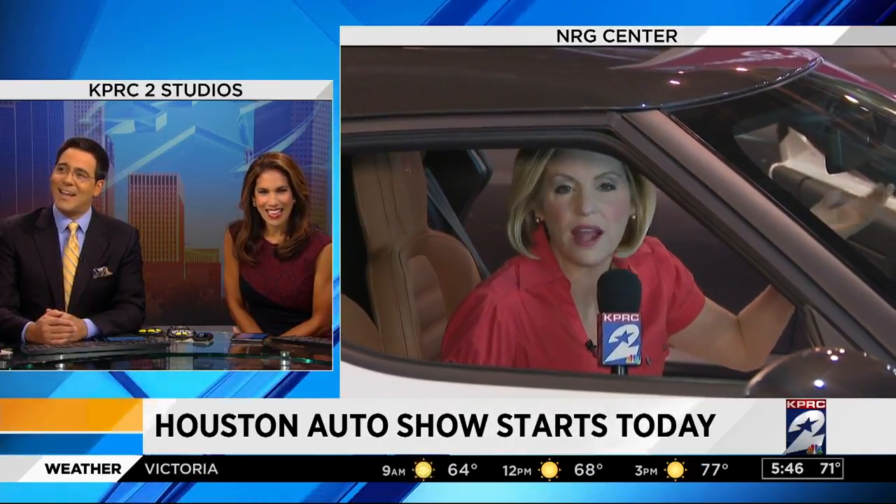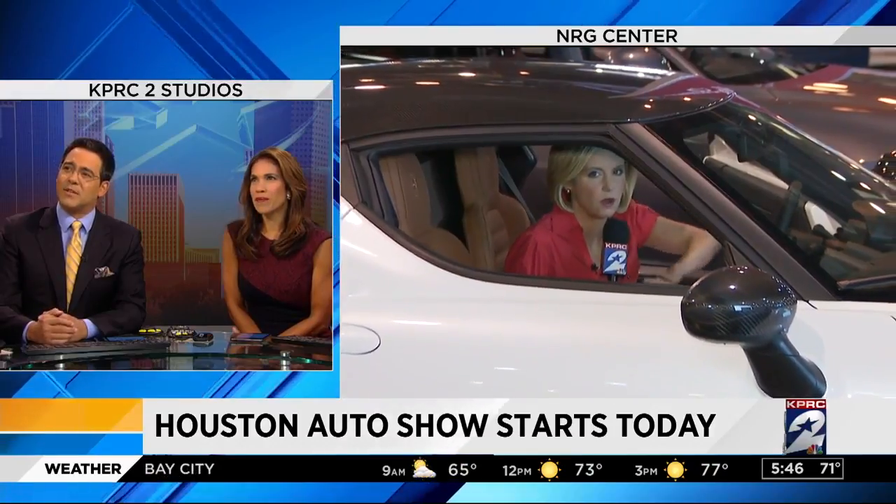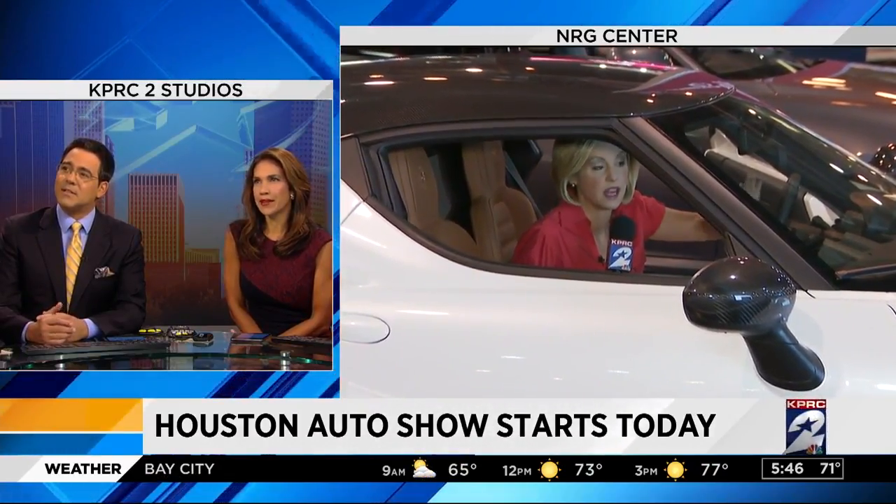Good morning! Can you tell what kind of car I'm in? It looks expensive, it looks fancy. It's an Alfa Romeo.